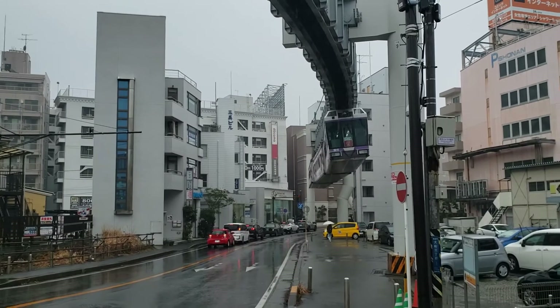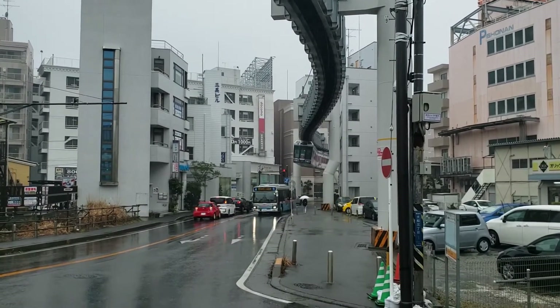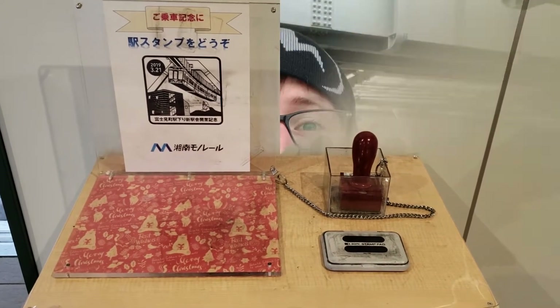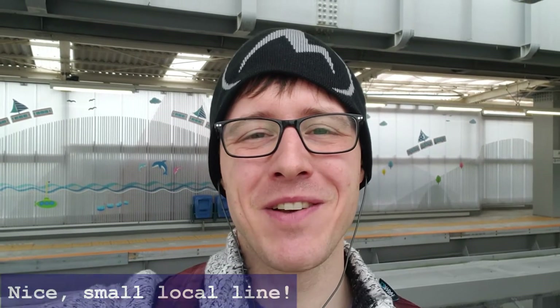The monorail is a great way to experience one of Japan's small rail lines while staying close to Tokyo. Before leaving the station, don't forget to get a stamp to remember your journey. So that's the Shonen monorail — it's a great little monorail line. One thing I liked about it is the quaint cuteness of it.